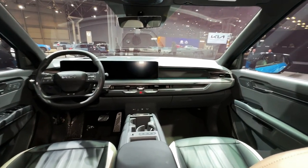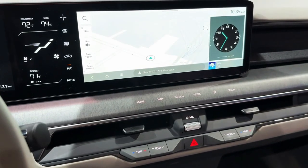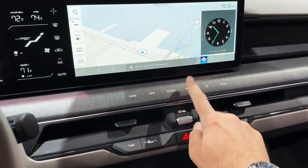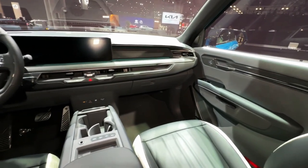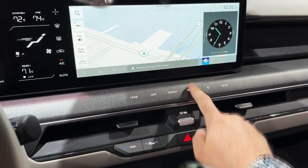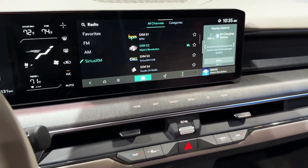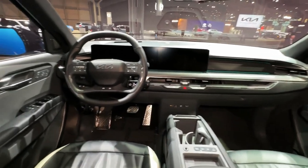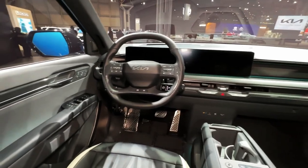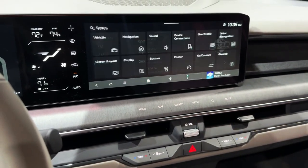Kia claims the standard RWD will hit 62 mph in 8.2 seconds and the long-range RWD will need 9.4 seconds. All-wheel drive models have a dual motor arrangement with a combined 379 horsepower, and an available boost mode will increase peak torque for quicker acceleration. Kia claims the AWD EV9 will hit 62 mph in just 5.3 seconds, making it the one to get for punchy EV-style takeoffs.